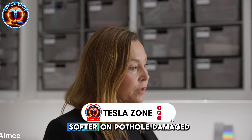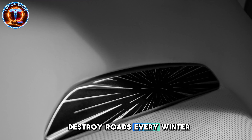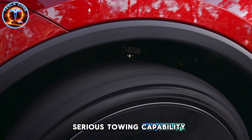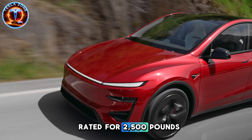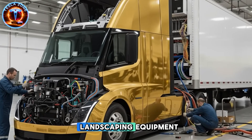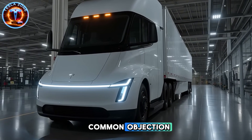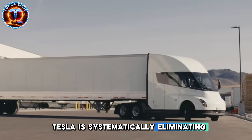The suspension adapts in real time — firm on smooth highways, softer on pothole-damaged city streets. For Midwest or Northeast residents where freeze-thaw cycles destroy roads every winter, this solves real daily frustrations. Now something unprecedented for any EV under $30,000: serious towing capability. Optional tow package, $1,200 to $1,600, rated for 2,500 pounds. That enables towing camping trailers to national parks, boat trailers for lake trips, landscaping equipment. Range impact when towing? Only 8 to 12% reduction within rated capacity on level terrain. This directly addresses the common objection that electric vehicles can't handle real work.